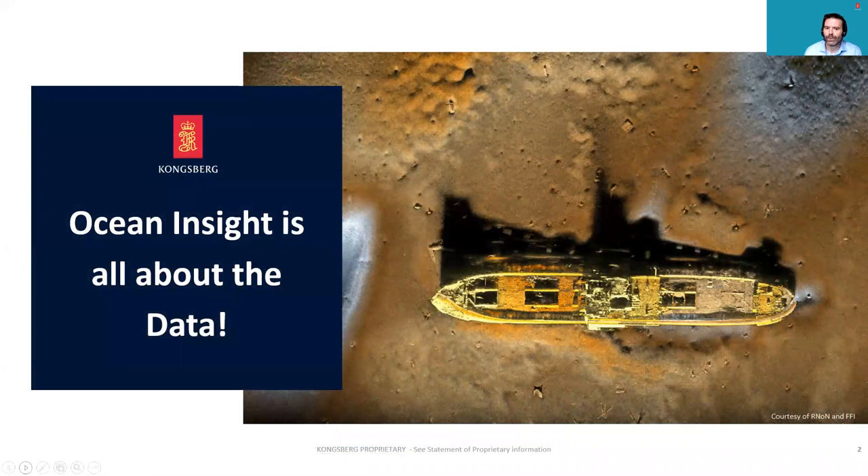For us, Ocean Insight is all about the data. It's making that data accessible through distribution, storage, and processing — ultimately to enable you and your customers to make timely decisions based on the information that you've gathered.